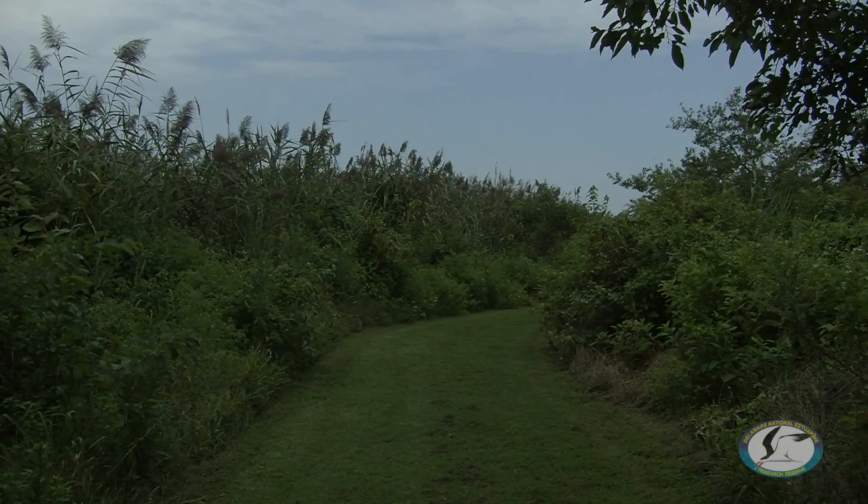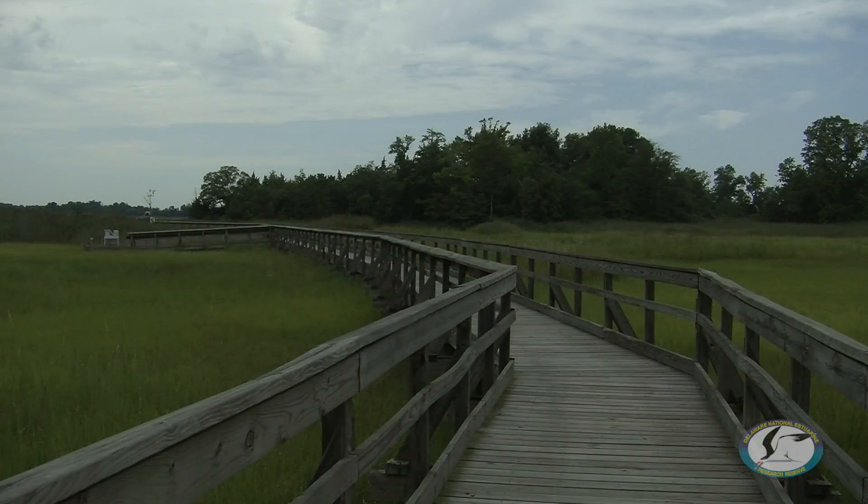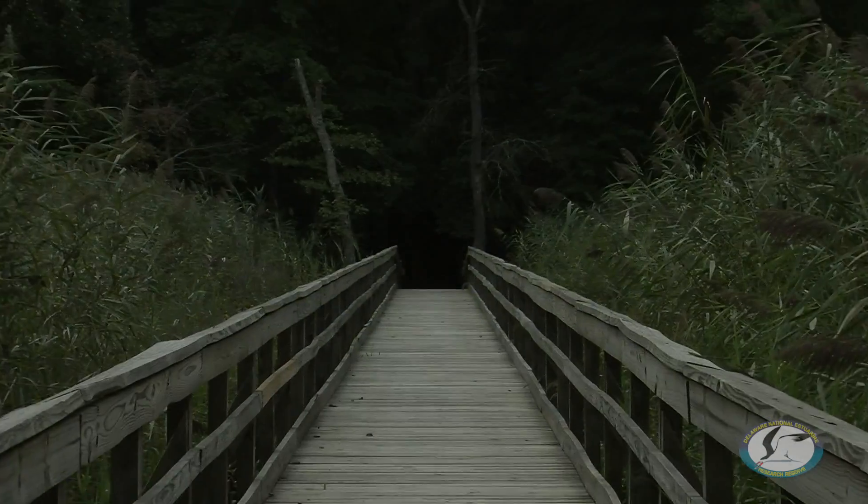The final letter in our acronym is R for reserve. Reserve means exactly what it sounds like — these areas are reserved, or set aside, and protected from being changed in any way. This ensures that future generations can come and visit these beautiful areas to recreate, learn, and do research. It also makes sure that these areas are the perfect biological laboratories for our scientists. Because they're unchanged, it gives scientists the ability to see how these habitats might change naturally over time, as well as how human-induced changes to the environment and ecosystem might affect them one day as well.